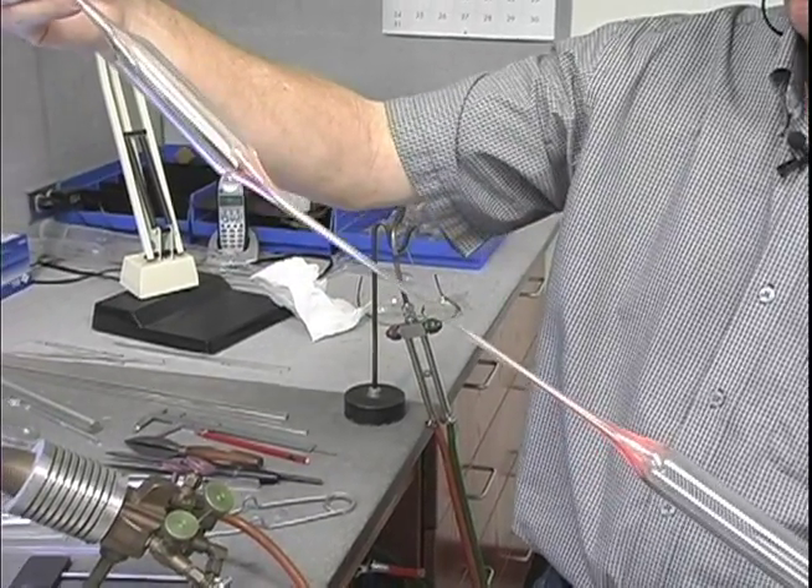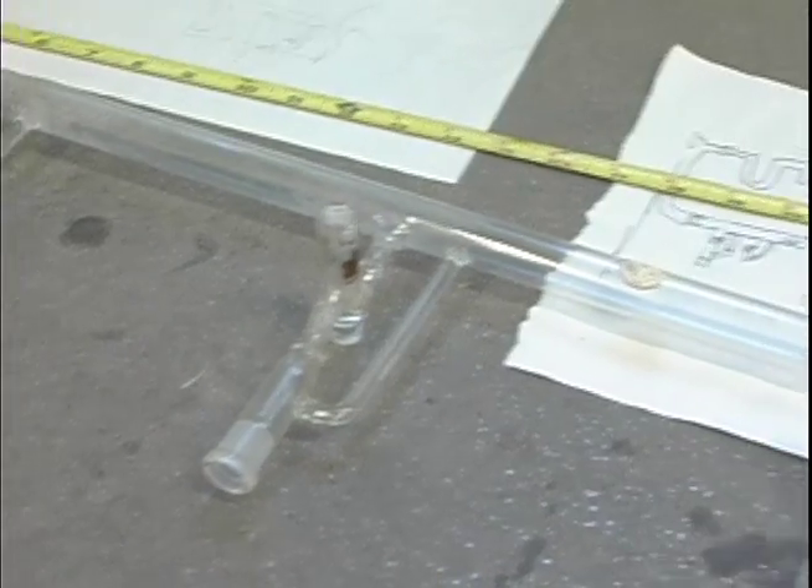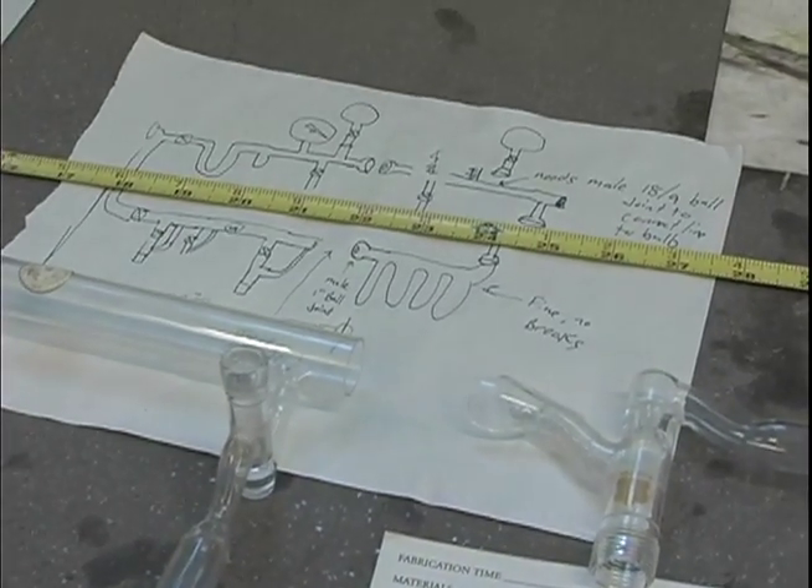Some researchers bring me a sketch on a napkin. Some of them bring me a computer drawing. Some of them just come and talk to me and try to describe what they want to do.